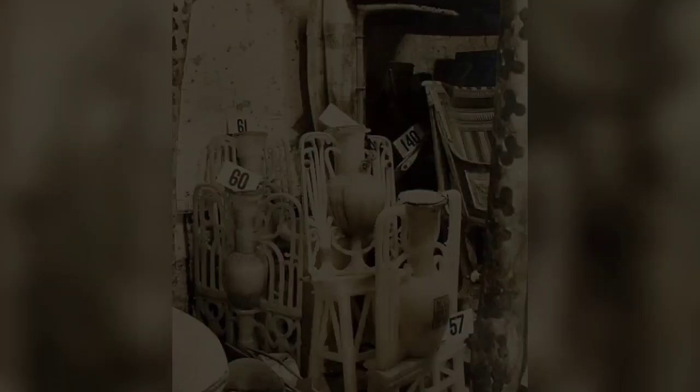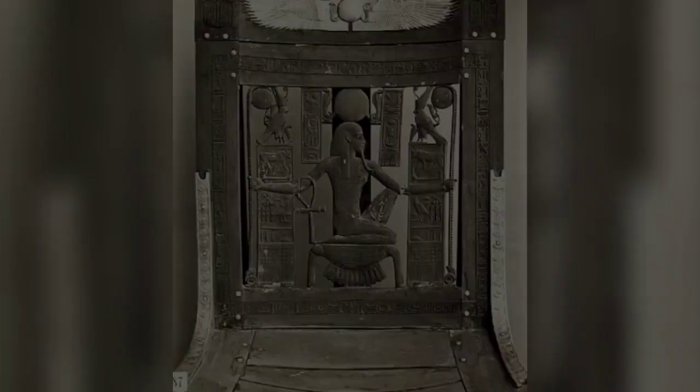The lion couch in the antechamber of Tutankhamen's tomb. Tomb treasures including a number of Egyptian ink statues. Sealed alabaster unguent vases between the cow-headed and lion couches against the west wall of the antechamber. An ornately decorated chair and throne photographed by Burton in Tutankhamen's tomb. One of Tutankhamen's sandals photographed within the tomb.